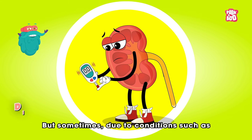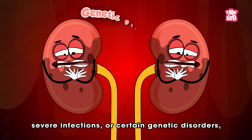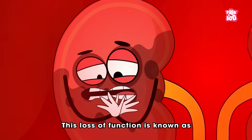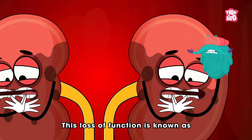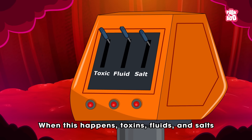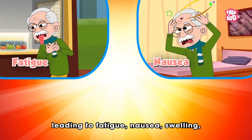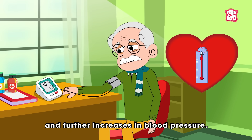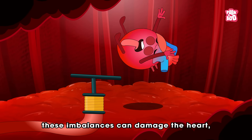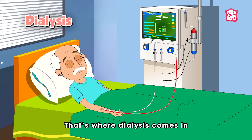But sometimes, due to conditions such as diabetes, long-term high blood pressure, severe infections, or certain genetic disorders, the kidneys may lose their ability to function properly! This loss of function is known as kidney failure or renal failure! When this happens, toxins, fluids and salts begin to build up in the body, leading to fatigue, nausea, swelling and further increases in blood pressure! If left untreated, these imbalances can damage the heart, lungs and other vital organs! That's where dialysis comes in!